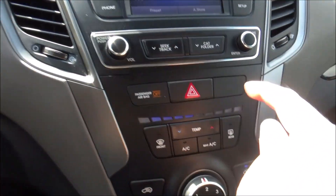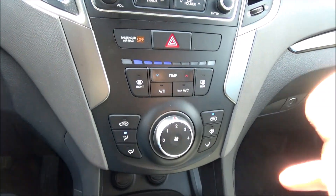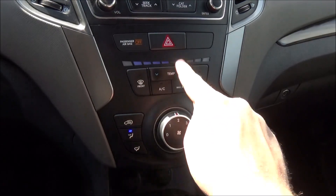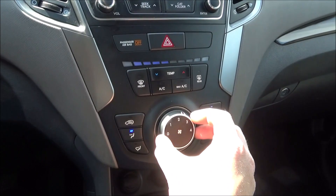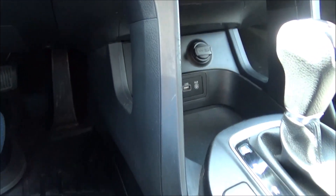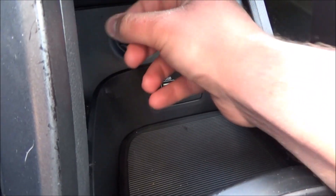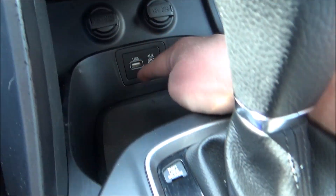Below that, you have your hazard switch and your passenger airbag indicator. You have single-zone manual climate controls with temperature, front and rear defrost, AC, max AC, your fan speed dial, different zones, and recirculation. You have some storage in here along with two 12-volt power outlets, an aux port, and a USB-A port.